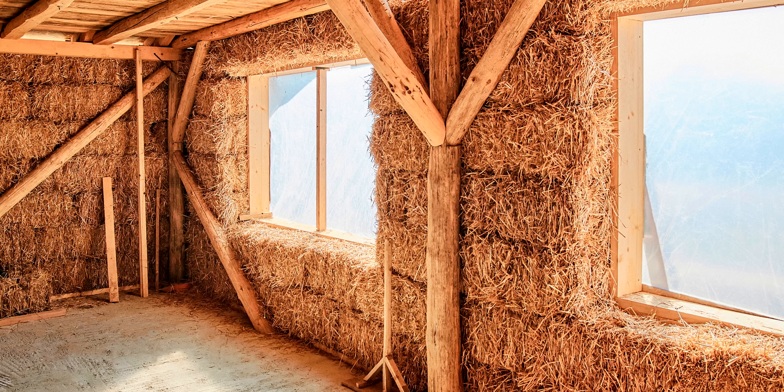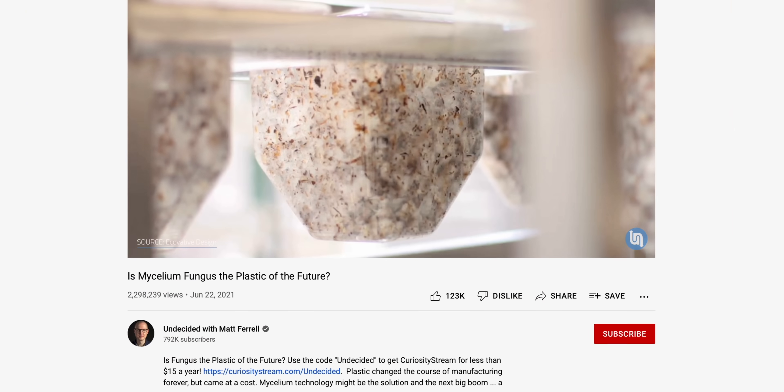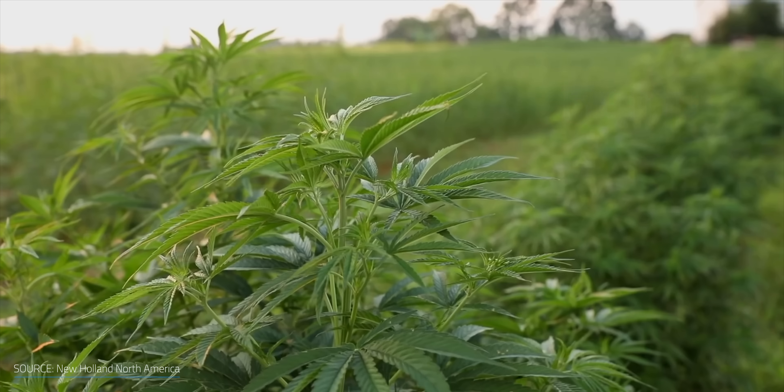A few examples are straw bales, rammed earth, recycled plastic, bamboo, mycelium — which I covered in a previous video — and many more. However, there's an eco-friendly building material that a lot of you have been commenting about in my other videos, and has also been getting attention around the globe. Due to its resilience, insulating properties, fire resistance, low carbon footprint, and lower density, the next eco-building material may be hemp.